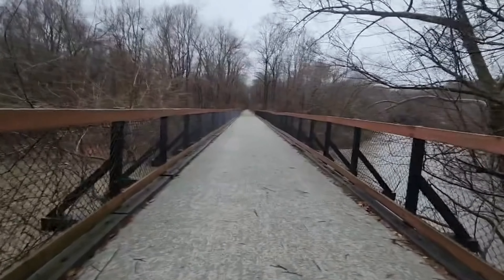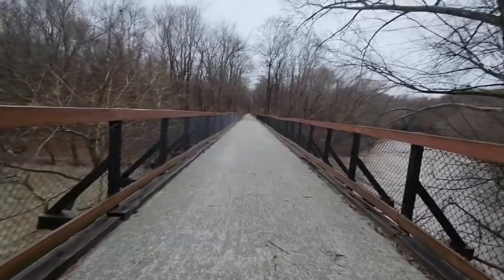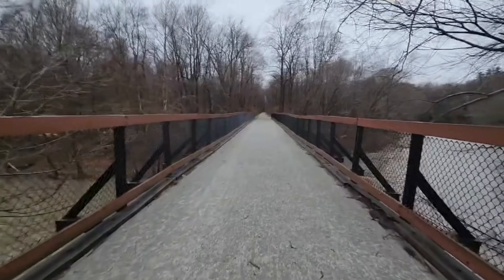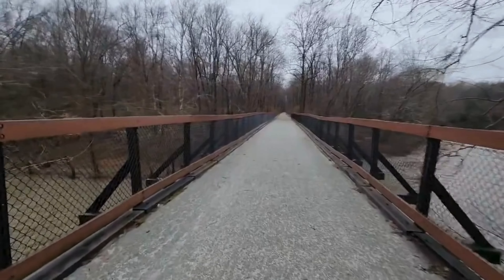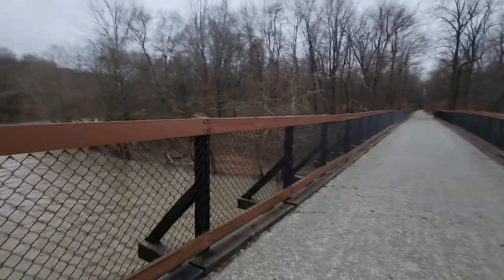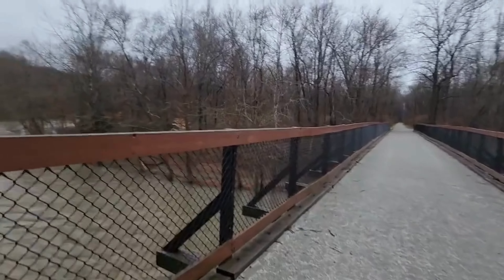Earlier today I was at both Connemaw Dam and the Loyohanna Dam. So now I just walked over Connemaw River and I'm walking over Loyohanna Creek, right before they merge to become the Kiski River.